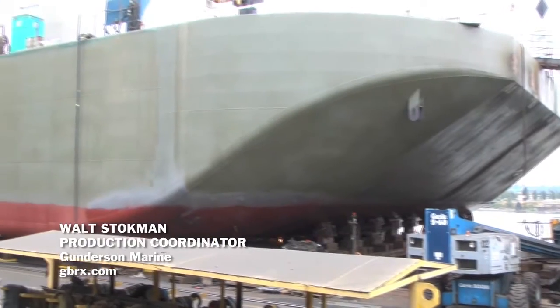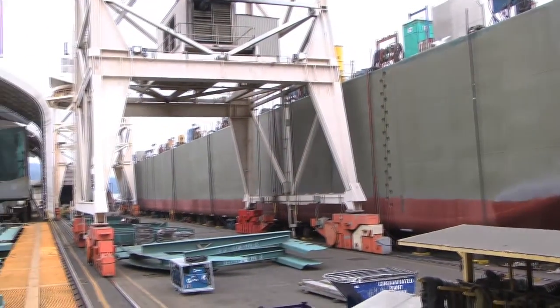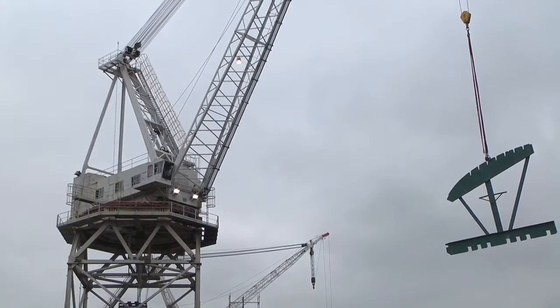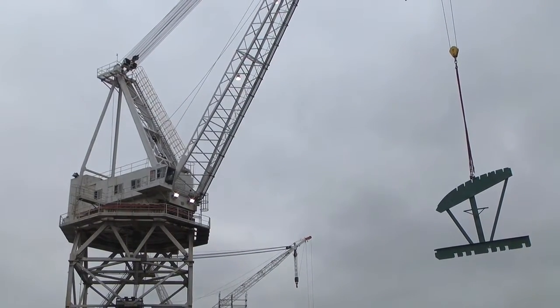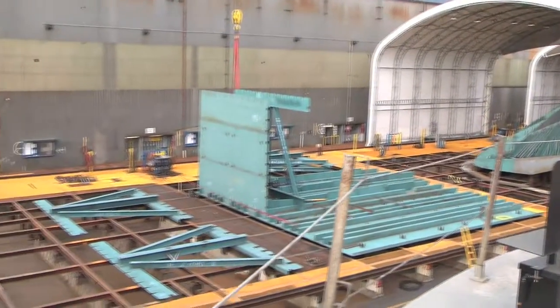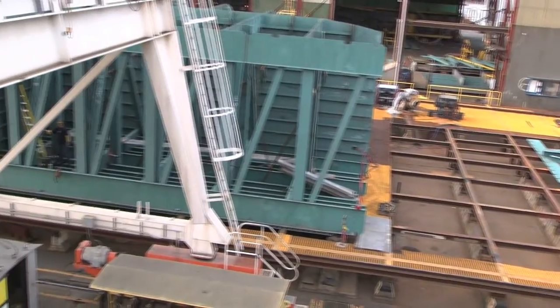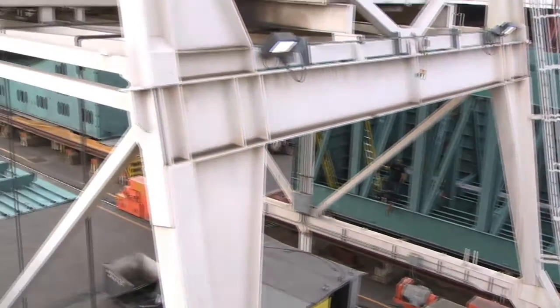The vessels that we build here at Gunnarsen range in size anywhere from 480 feet long. We have a capability of going up to 700, 750 feet. Most vessels are in the range of 450 to 250 feet in length with a beam of 50 feet to 105 feet in width.